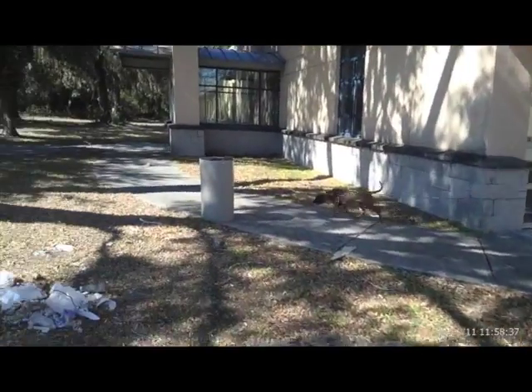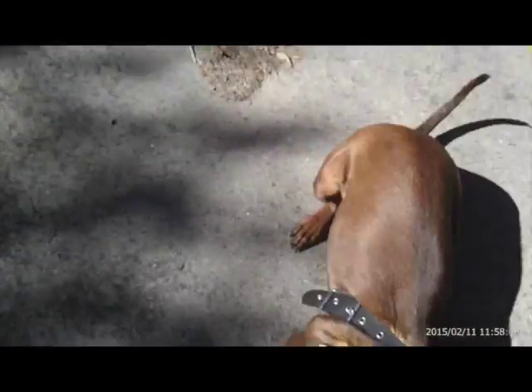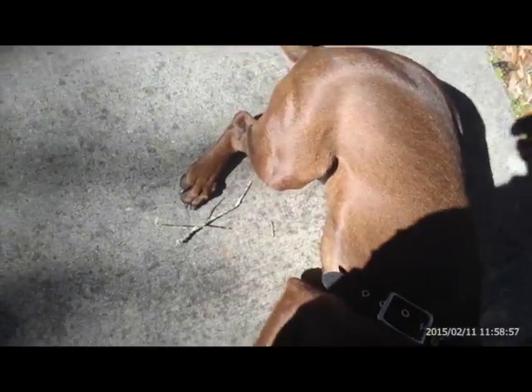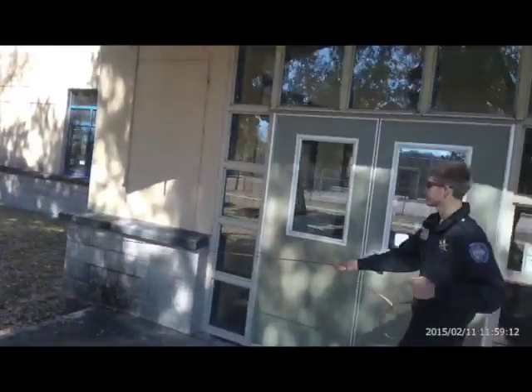She just detected something — you see that behavior change? Leave that, get to work, leave it, no, leave it, leave it, no. Chicken bone. It goes right back to work though.